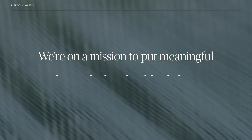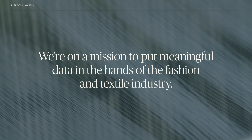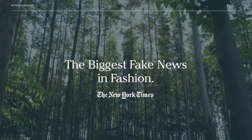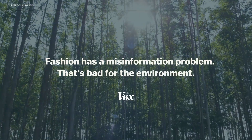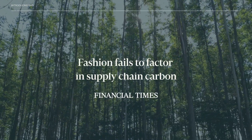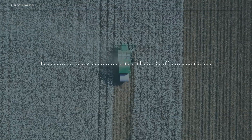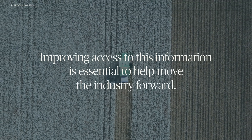We're on a mission to put meaningful data in the hands of the fashion and textile industry. Right now, it can be hard to find reliable information about material production and its impacts. Add to this the fact that less than half of brands have visibility into their supply chains, and it can get tricky to map what really is happening on the ground. Improving access to this information is essential to help move the industry forward.